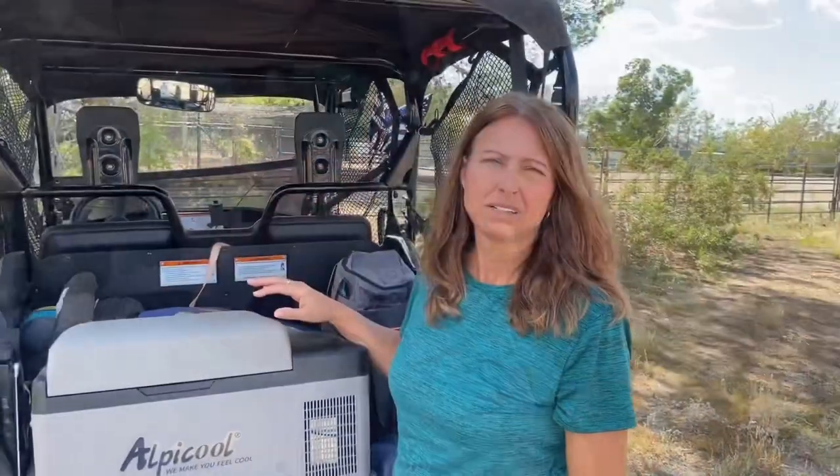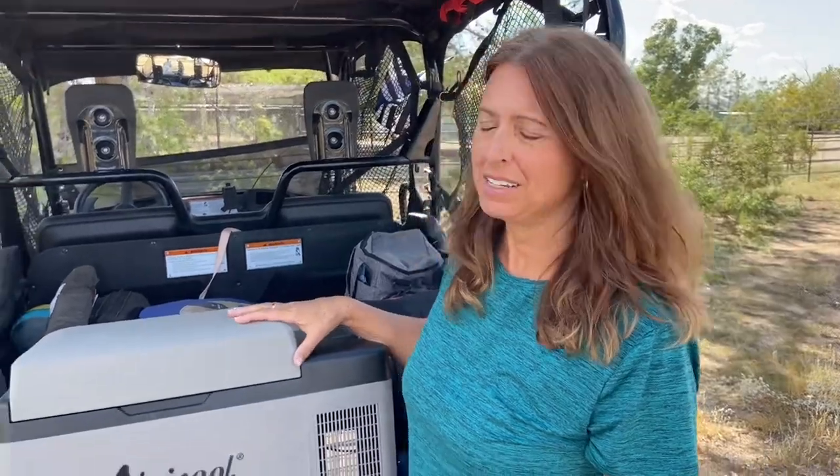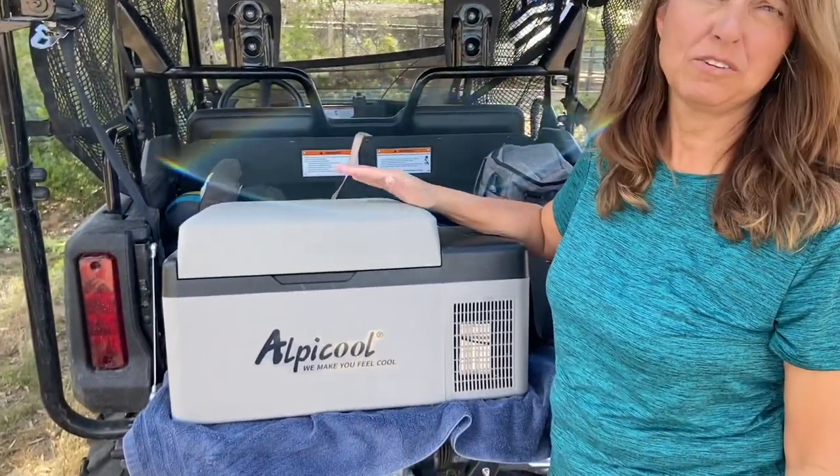Hello from Stumbles and Fumbles! In this video we are going to share with you the top five products we have bought for our cargo trailer conversion, so stay tuned. Product number five is our AlpaCool refrigerated cooler.